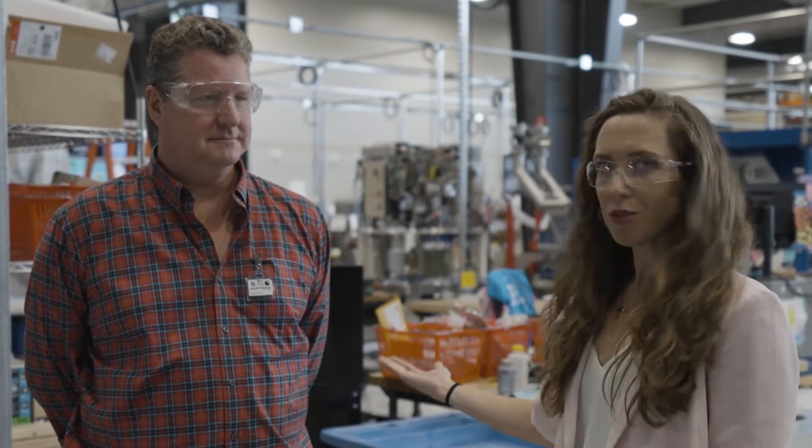Hi, welcome. My name is Katie, and this is our VP of Engineering, Scott Shropshire, and we're here to talk with you more about Shine Technology Systems and Manufacturing up in Fitchburg, Wisconsin.